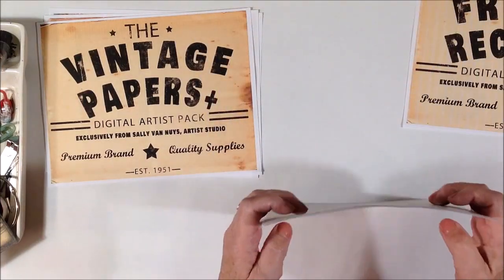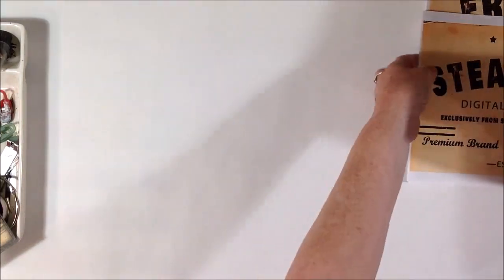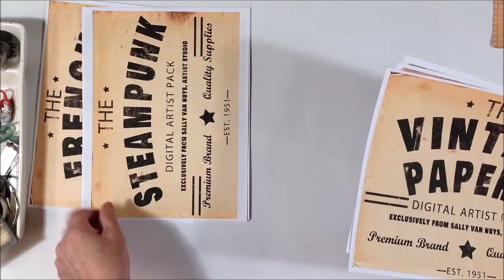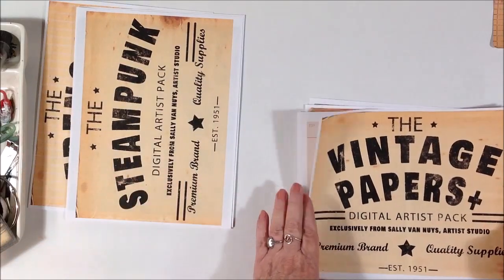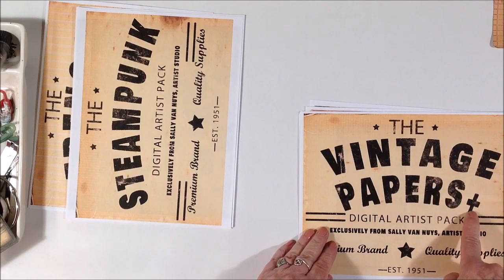And then some just black and white images that are common to the steampunk theme. So that's the steampunk pack. And then I have a pack of mostly papers that you can use for collage or for backgrounds in art journals. It says 'Vintage Papers Plus.'